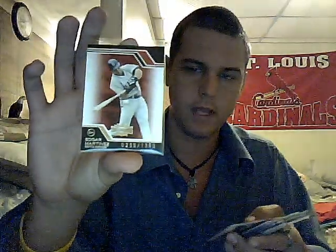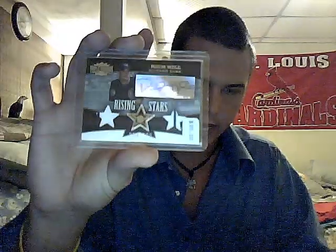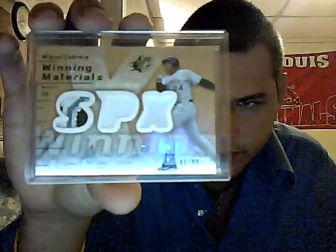Last pack for you — number 8. Thanks again, hope you enjoyed all these. First off, a JJ Putts numbered to 50. A Tyler Chatwood refractor. Edgar Martinez Triple Threads at 1 of 350. Taylor Teagarden rookie numbered to 50. Carlos Delgado jersey — that's 4 hits. But the last ones are pretty sick: Edgar Martinez jersey numbered to 400, a Rich Hill autographed dual jersey numbered to 225 out of Triple Threads, and a four-color patch numbered to 99 out of SPX Winning Materials of Miguel Cabrera. Pretty sick patch.